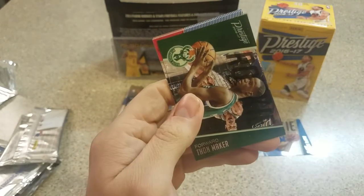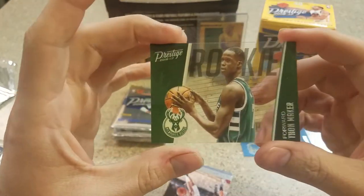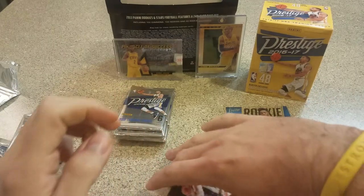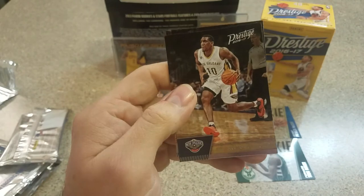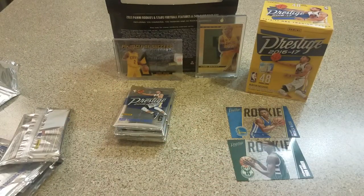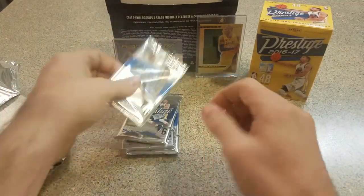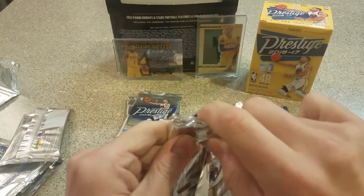We've got a Kawhi Leonard. Andrew Wiggins — second one of these acetates. Thon Maker, who's definitely not living up to his potential so far. Nice looking Dario Saric — good rookie. Langston Galloway and a Ron Baker rookie. We're getting plenty of rookies. This pack feels pretty thick so I'll put that at the bottom — not thinking I'm getting anything, but why not.